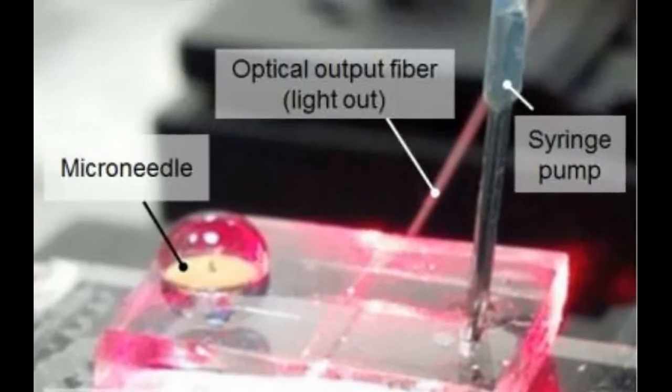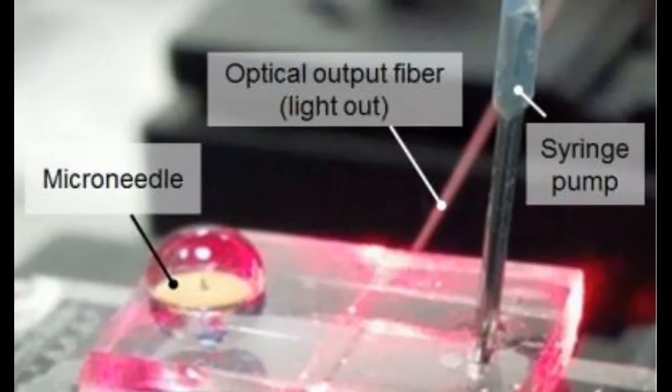less than half a millimeter long, resembles a hollow cone and doesn't pierce the skin like a standard hypodermic needle.